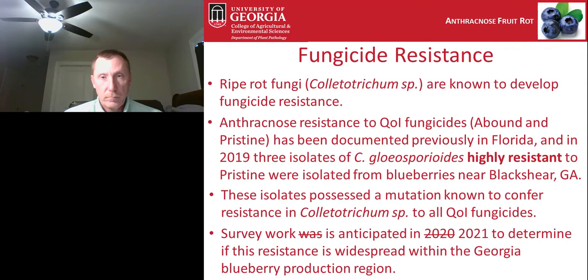Ripe rot also has the issue that the fungus very frequently develops fungicide resistance. Anthracnose resistance to QoI fungicides — specifically Abound and Pristine — is well known in Florida on blueberries. In 2019 we found isolates in Georgia that were resistant to Pristine, found in Blackshear, Georgia, possessing a mutation known to confer resistance in all Colletotrichum species to QoI fungicides. Due to lockdowns in spring 2020 we weren't able to complete a resistance survey, but we anticipate a better understanding of resistance distribution in Georgia after a survey in 2021.